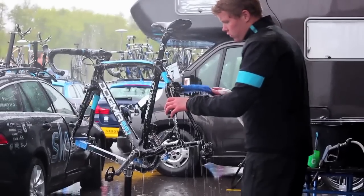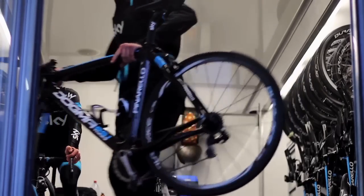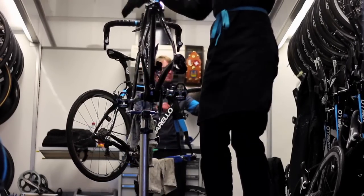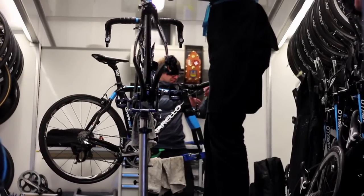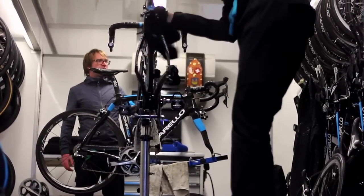When the race is done, we get the deviation, so we go straight to the bus and set up all the turbo trainers so all the lads can warm down if they choose to. Then we get instructions from the coach and the Director Sportif on what equipment the guys want for the next day.